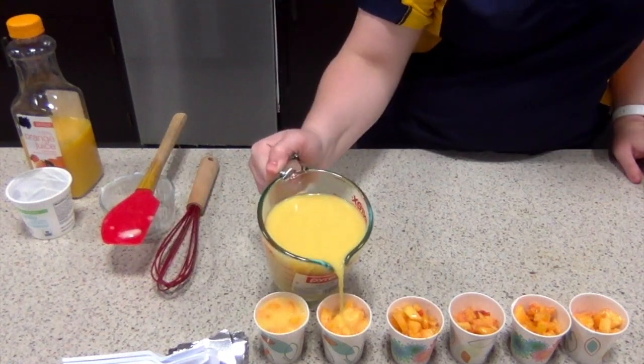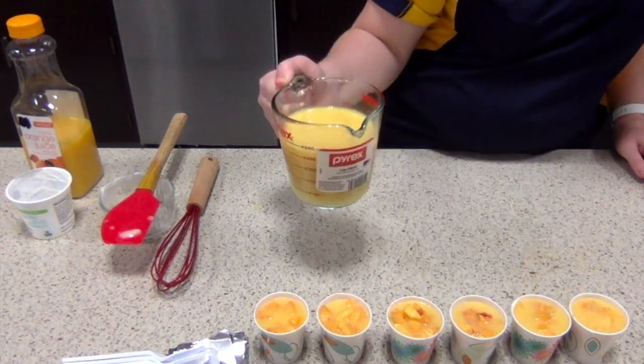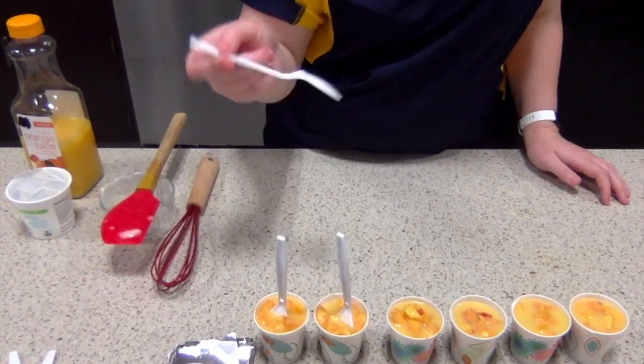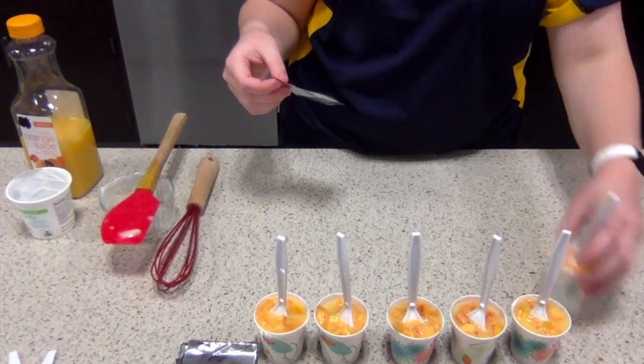Once it's mixed, I'll pour it over the peaches. For the popsicle stick, I'll use a plastic spoon and poke the handle through aluminum foil to cover the cups.